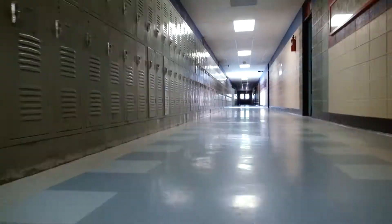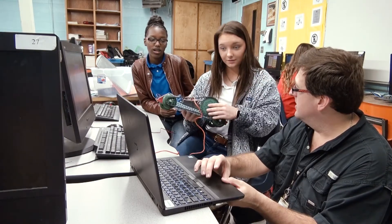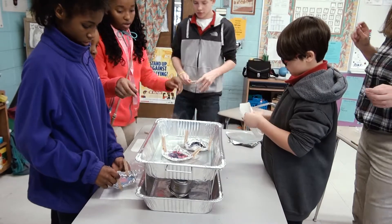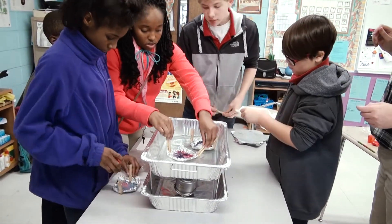I am super excited about Project Lead the Way. Engineering as well as the medical field are fields that are a part of the future, and we need to be offering these things because that's where the jobs will be when our students get out of school. There's a lot of critical thinking skills being tapped, and there's also a lot of hands-on activities and real world application.